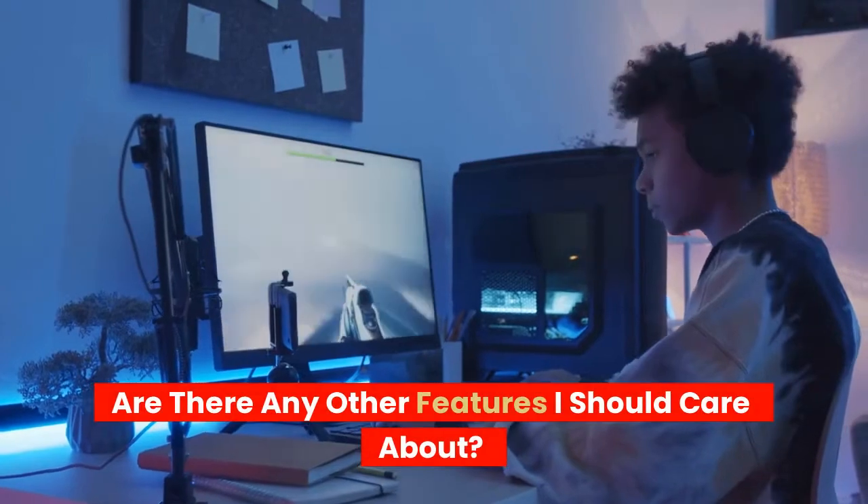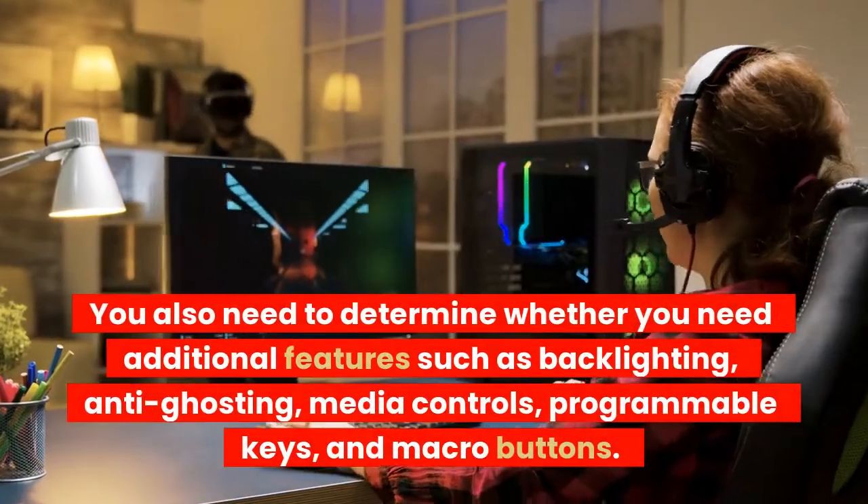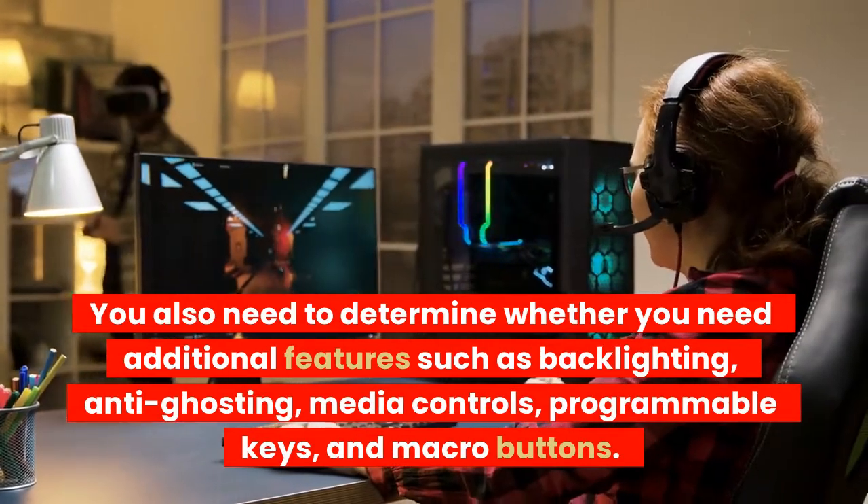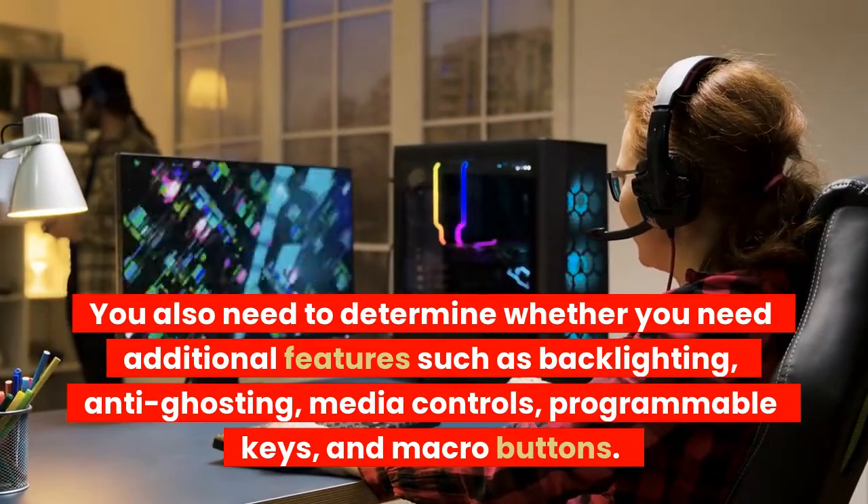Are there any other features I should care about? You also need to determine whether you need additional features such as backlighting, anti-ghosting, media controls, programmable keys, and macro buttons.